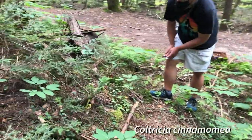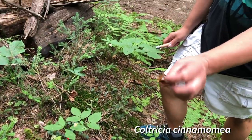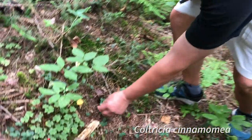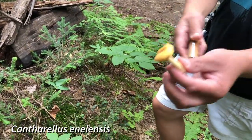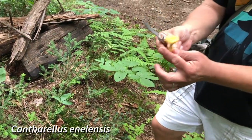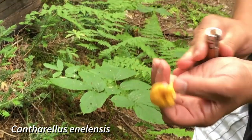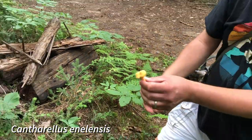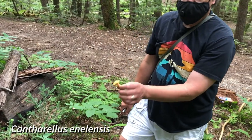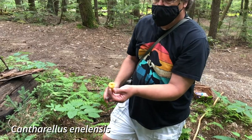Looks like the first chanterelle of the trail, which is what we're hoping for today. But there's all kinds of stuff here — here's a little Coltrichia cinnamomea which always seems to grow trailside. This is a beautiful little chanterelle. You can see how it has these folds under the cap; they're not really gills, they're just folds. They won't separate from the cap if you press on them or try to pull them aside. Chanterelles always grow individually — you might get a clump of a few together, but you're not going to see them growing as a cluster or on wood. Those would be jack-o-lantern or false chanterelle. Most golden chanterelles are Cantharellus cibarius or C. enelensis.